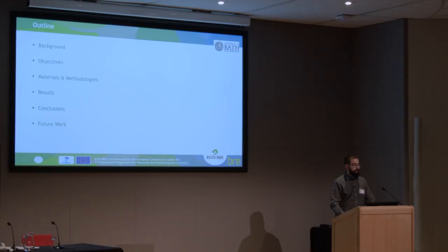So this will be the outline of the presentation. We are going to see background objectives, material methodology of producing both particles and coatings, then results, conclusion, and hopefully future works.